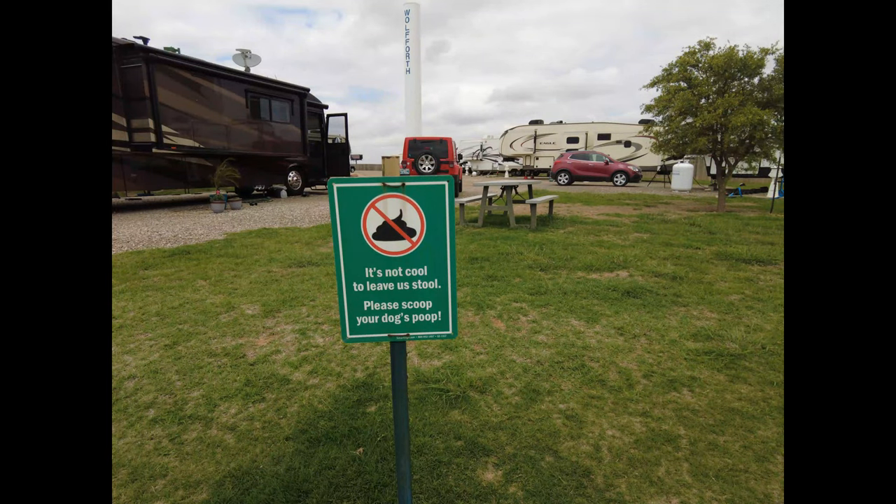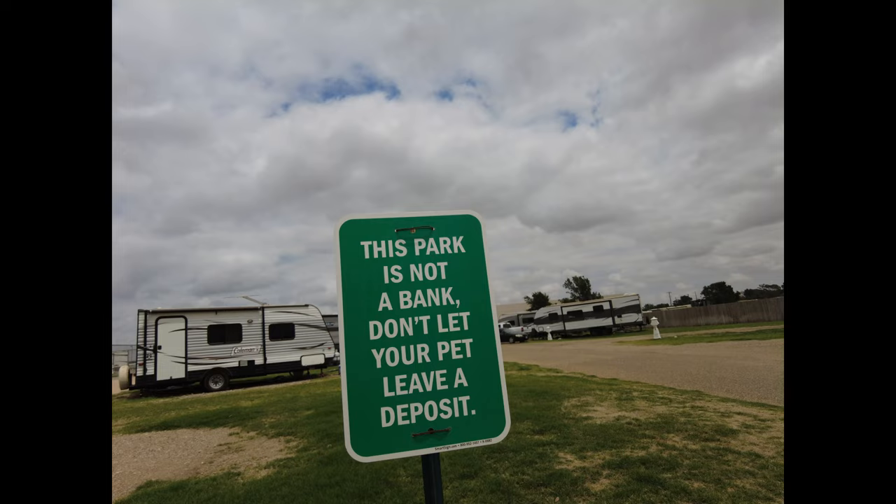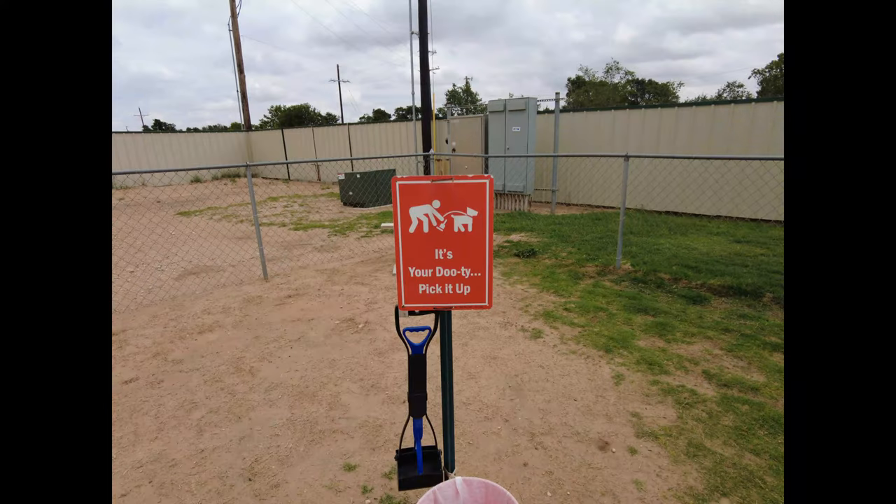Some campsites also have off-leash areas, which can be really nice to have a place where you're allowed to let your dog roam around without a leash. The second tip should go without saying: always clean up after your dogs. Keep an eye on them, notice when they poop, and clean it up. It's the polite and responsible thing to do. If we don't abide by the rules, one day they may not even let us bring our dogs. So to keep being able to bring your dogs to a campsite, always clean up.